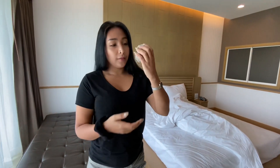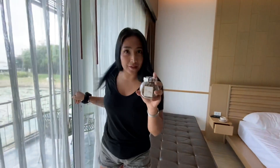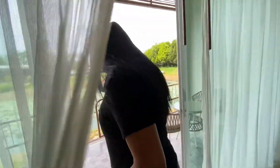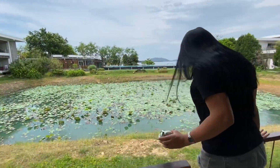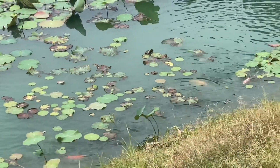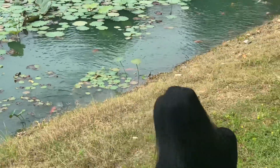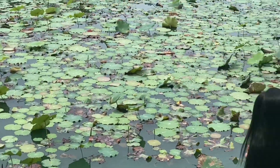Where'd you get the fish food from? It was there. They leave fish food in the room? Yeah, you spotted that right away, didn't you? So that's a cool thing they did here — left fish food in the room.